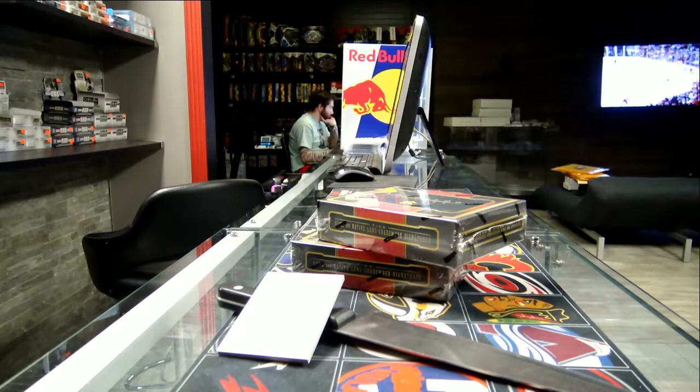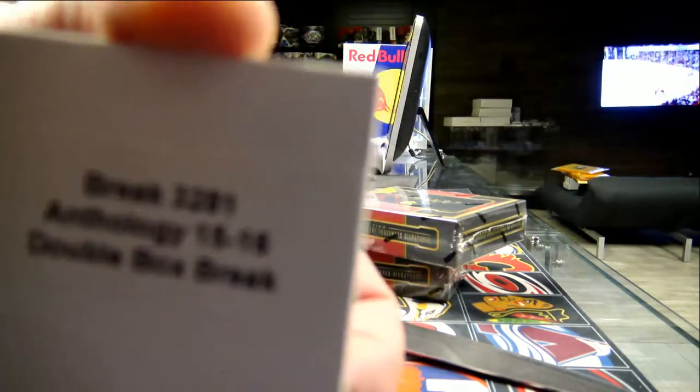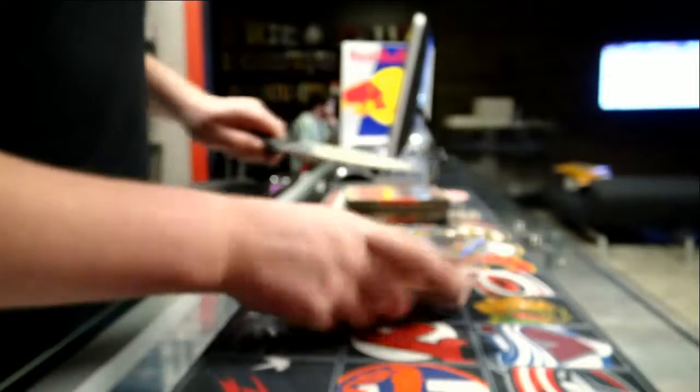Alright, so I'm live with our first break, Anthology break 3281, Anthology 1516 double box break. Oh, let's do this. Good luck at the box.